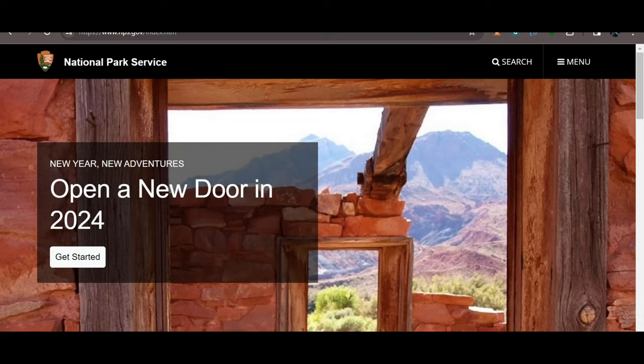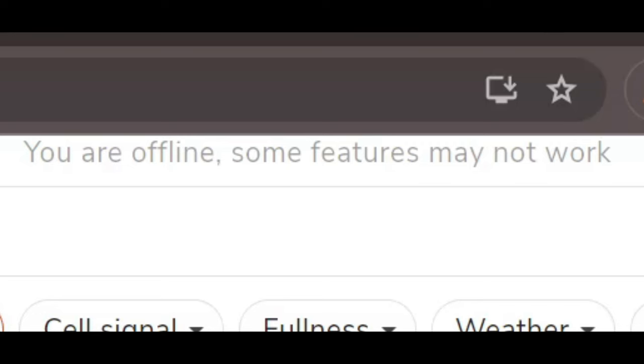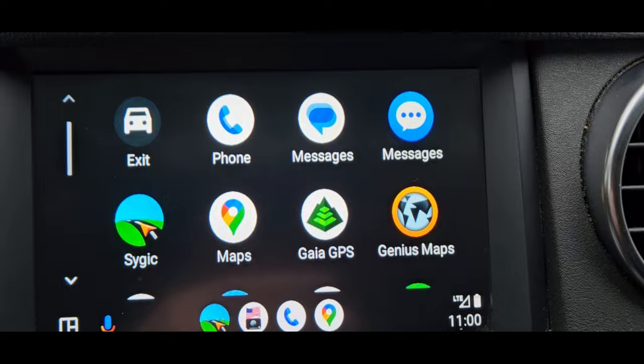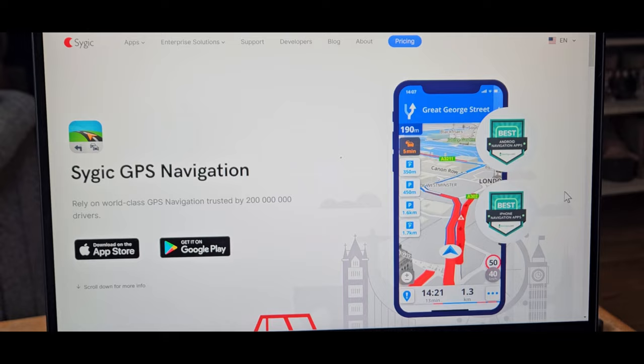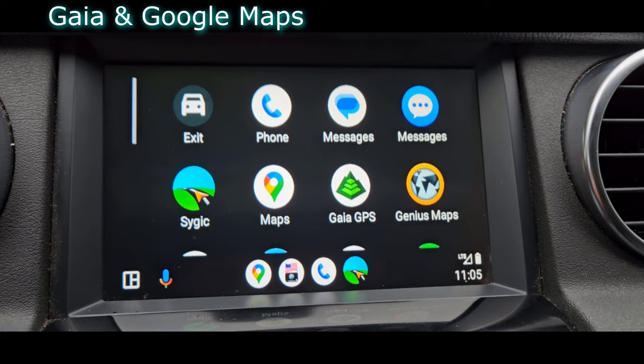We have electronic resources, but you have to be careful about what you're relying on. If an application requires a data or internet connection, you may be out of luck. Our vehicle navigation system does not require an internet connection, so we can use it anywhere as long as we have satellites. We also have this on our phones. Another excellent navigation system, especially for pre-planning off-road routes, is Gaia GPS.